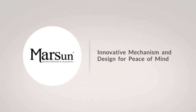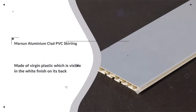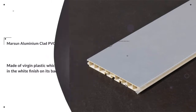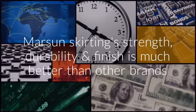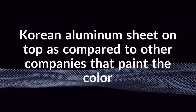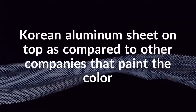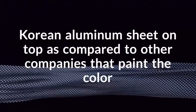Marsun innovative mechanism and design for peace of mind. Marsun aluminium clad PVC skirting is made of virgin plastic, as compared to its competitors that use recycled plastic. Marsun skirting strength, durability and finish is much better than other brands. This can also be seen in the fact that a Corian aluminium sheet is pasted on top of the skirting.